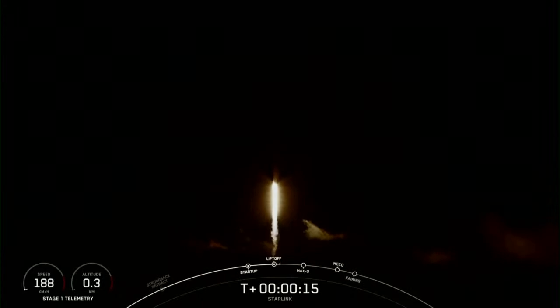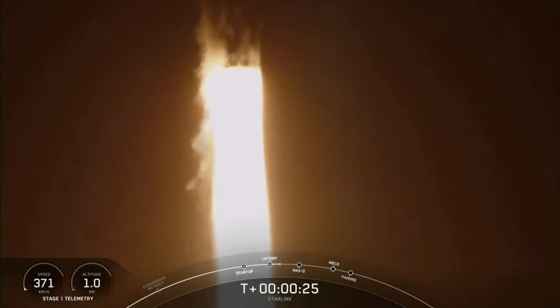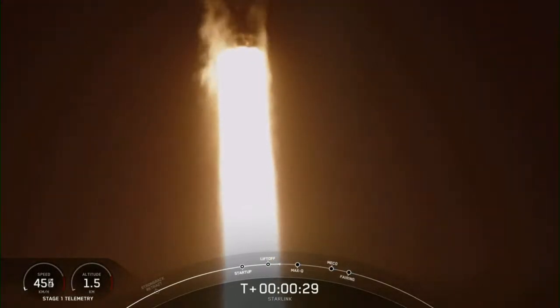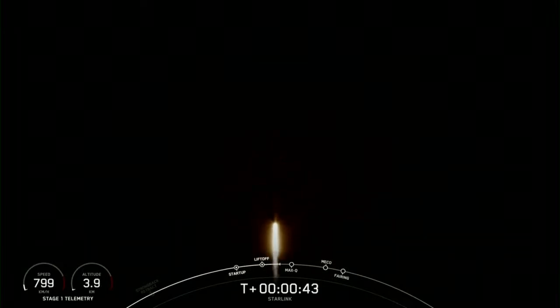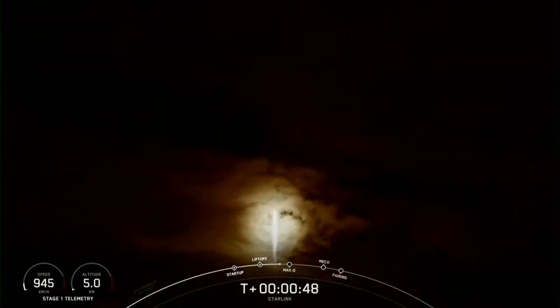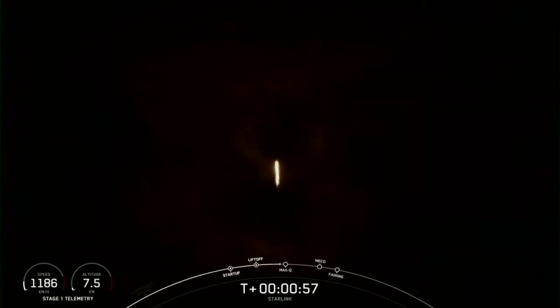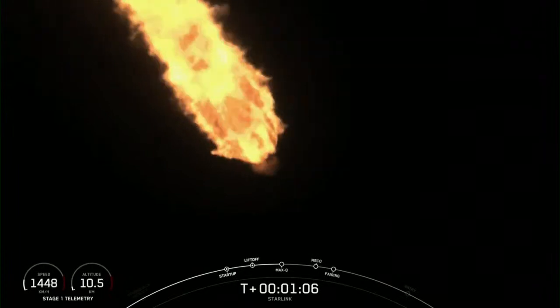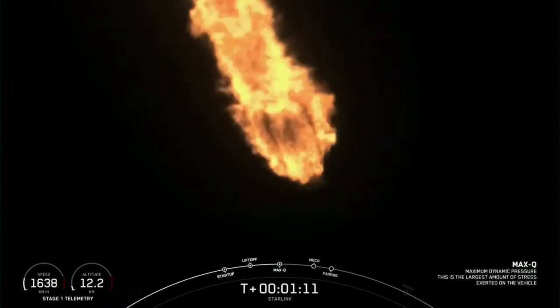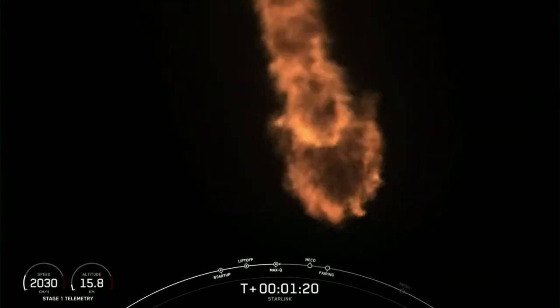Vehicle pitching down. At T-plus 30 seconds, Falcon 9 has successfully lifted off from SLC-40 at Cape Canaveral, Florida, at 11:36 p.m. Eastern time. The next major milestone coming up is Max-Q, which is when the vehicle experiences the greatest amount of external stress as it ascends through the Earth's atmosphere. Falcon 9 is supersonic, meaning it's now traveling faster than the speed of sound. We just heard the callout for Max-Q.